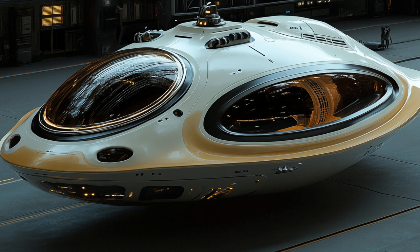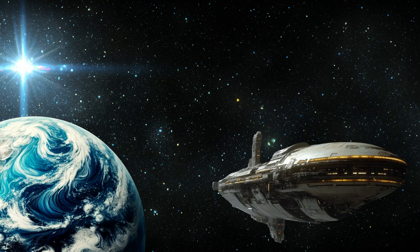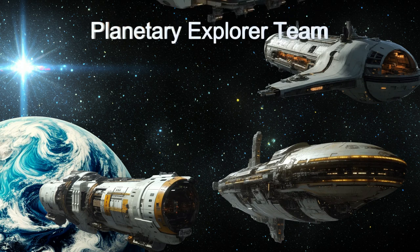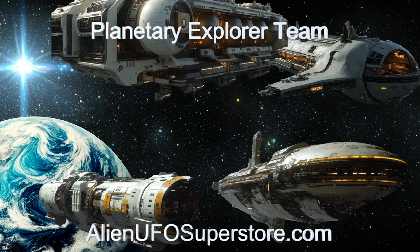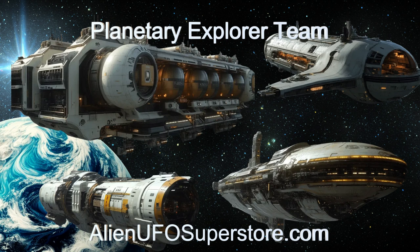Join us as we uncover the secrets of this extraordinary alien spacecraft and its role in advancing our understanding of the alien universe. Stay tuned for more exciting discoveries. Journey through the stars with the Planetary Explorer team. Explore further by visiting the link in the description, and like and subscribe for further adventures in alien spaceships on The Daily Spaceship.